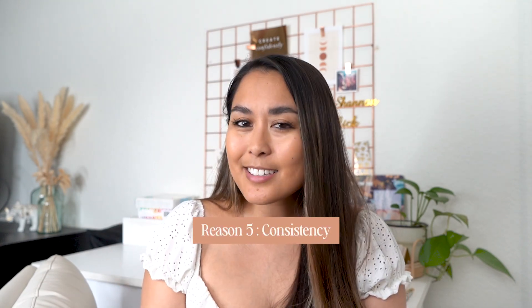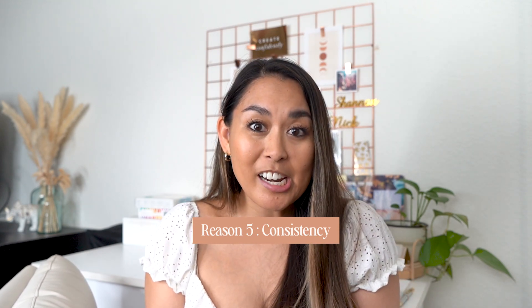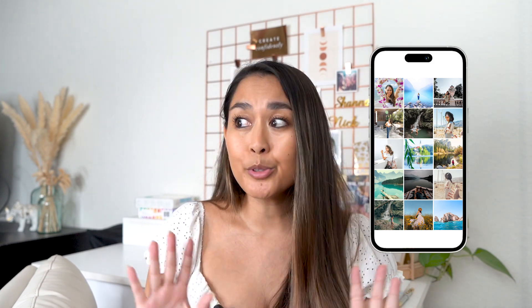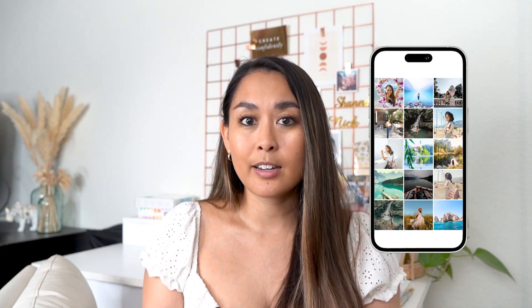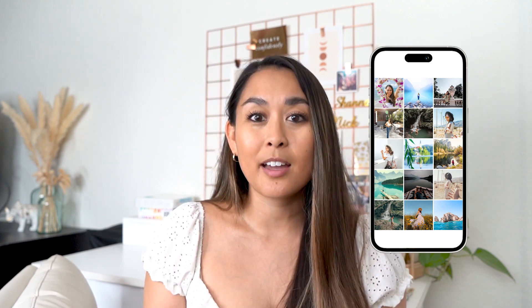And last but not least, number five: consistency. Consistency with editing your photos can just help people identify your content better, and honestly it just looks pretty nice. Otherwise your feed might end up looking a little chaotic. Now if you look at that and you simply don't care, you do you — you don't have to have all of your photos edited consistently. But if it feels chaotic to you, you probably want to be editing all of your photos consistently. Especially if you're using your Instagram profile for business purposes, edited photos tend to lend a more polished and professional appearance — like having the same blue tones for all of the skies or the same overall brightness across all of your photos.